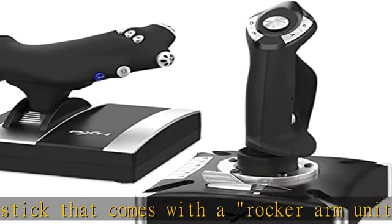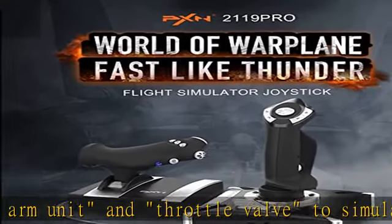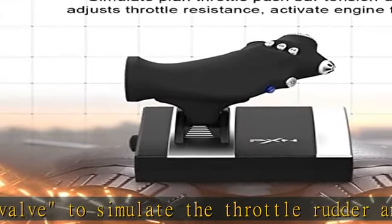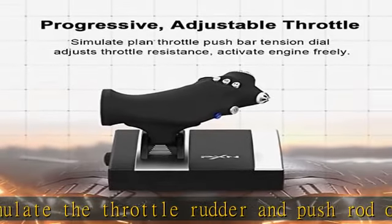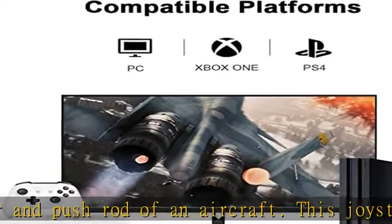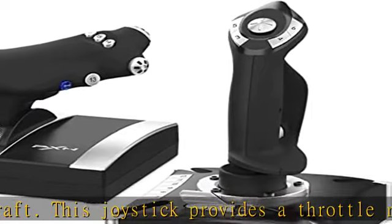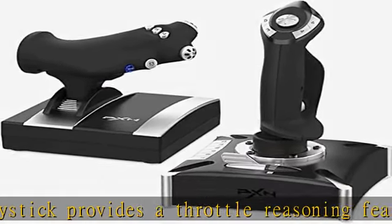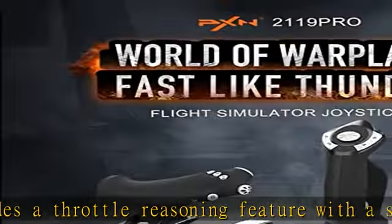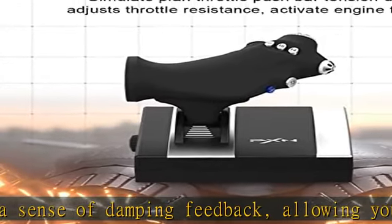The built-in dual vibration motors give you a lifelike gaming experience, simulating the vibration generated by real airflow. The PXN-2119 Pro Flight Simulator controls are compatible with PC and are suitable for games such as Ace Combat Unknown Territories, Microsoft Flight Simulator 2020, War Thunder, H.A.W.X. 2, World of Warplanes, X-Plane, Air Combat, and more.